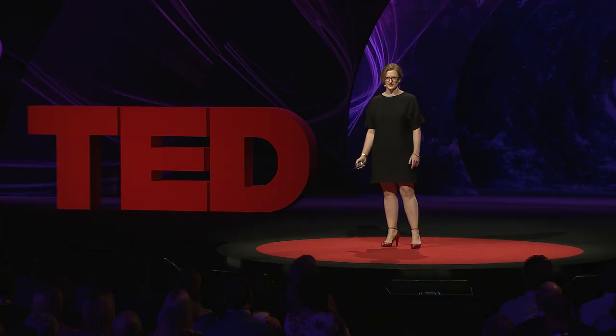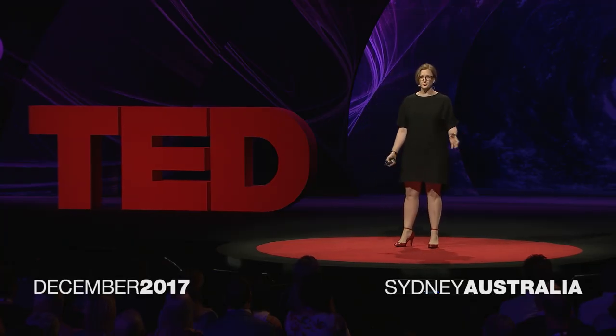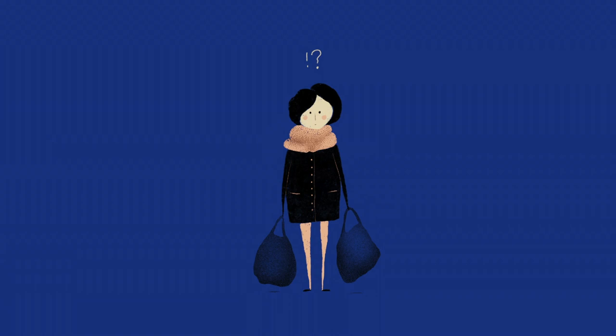Do you know where what you buy or wear or eat comes from? Do you know whose hands what you've bought has passed through? Do you think about it? Do you care?